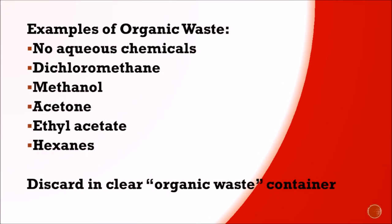Organic waste, on the other hand, cannot contain any aqueous chemicals. Some examples you'll be working with throughout the semester are dichloromethane, methanol, acetone, ethyl acetate, and hexanes. Please discard these in the clear organic waste containers, also located in the fume hood.